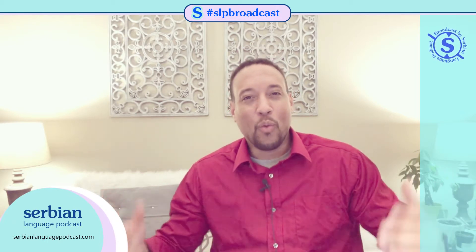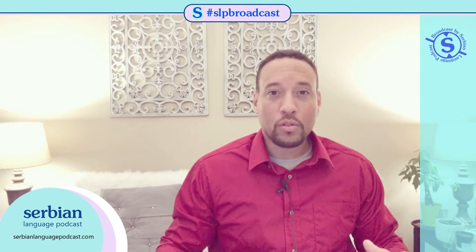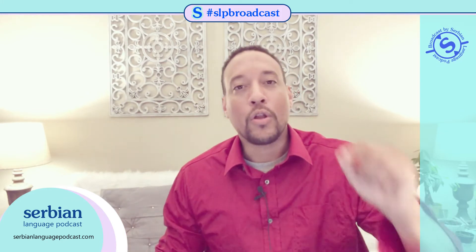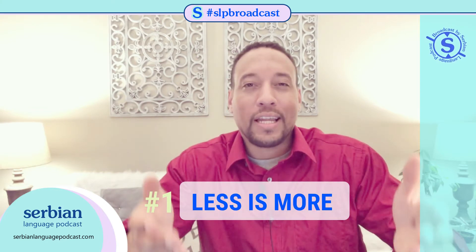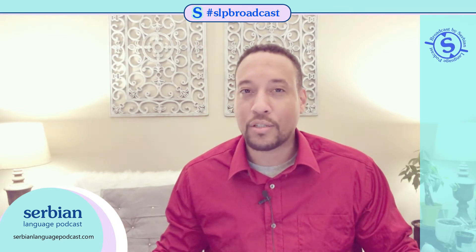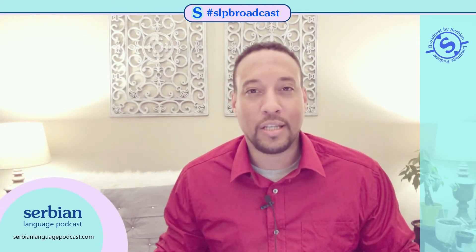What is the best Serbian study tip ever? Is it learn a thousand words? Is it study two hours a day? What is this special tip? The number one best study tip ever is: less is more. And I'm going to unpack that, because it's very comprehensive — less is more is three words, but there's so much that goes into that.